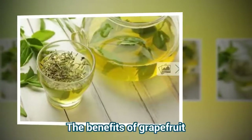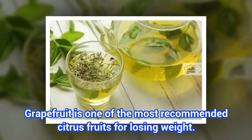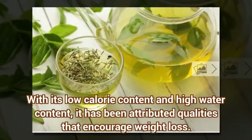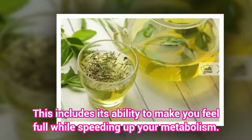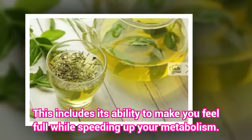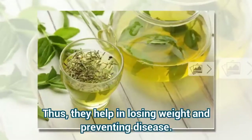The benefits of grapefruit. Grapefruit is one of the most recommended citrus fruits for losing weight. With its low calorie content and high water content, it has been attributed qualities that encourage weight loss. This includes its ability to make you feel full while speeding up your metabolism. It's diuretic, purifying, and contains antioxidants that help remove toxins and retain fluids, helping in losing weight and preventing disease.